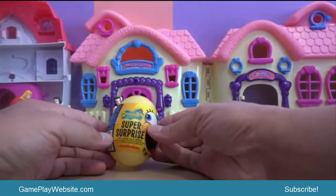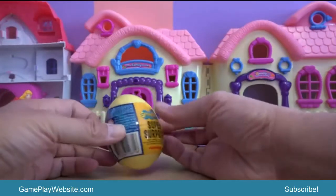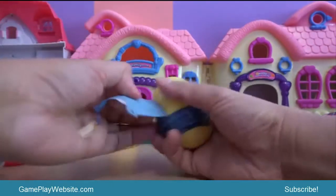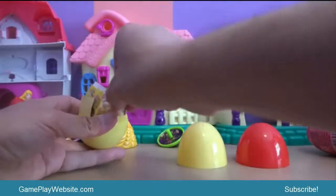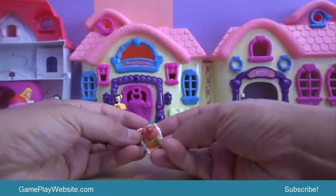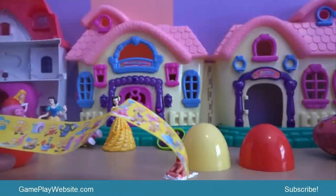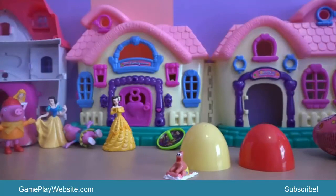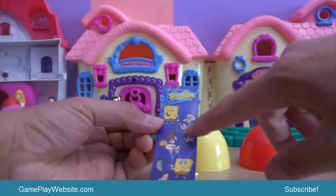The next toy is Super Surprise SpongeBob with candy, toy and stickers. Let's check what's inside — this part over here looks softer to open. And you can see some stickers here.